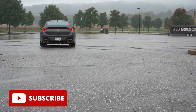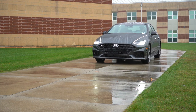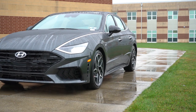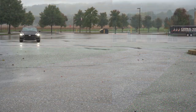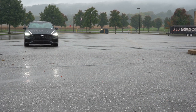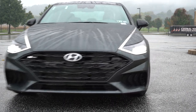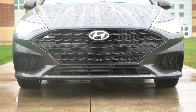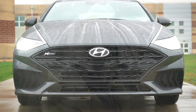I also own a 2020 Sonata, so I can give insights on how it's held up. You get America's best warranty: five years/60,000 miles bumper-to-bumper, 10 years/100,000 miles on the powertrain, plus three years or 36,000 miles of complementary maintenance. In this video we'll be testing acceleration, braking, steering feel, ride quality, sound system, exhaust, and all that fun stuff.